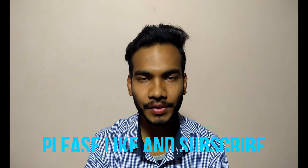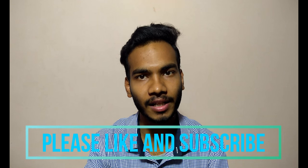Hope you guys enjoyed this video. Please hit the like button and subscribe to our channel for the latest tech updates. Thank you.